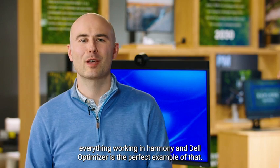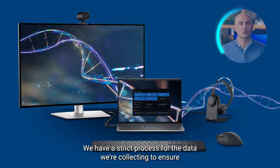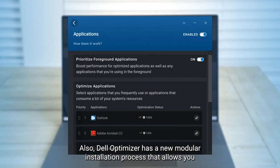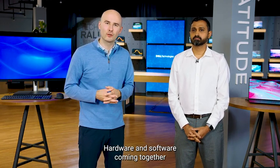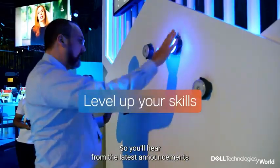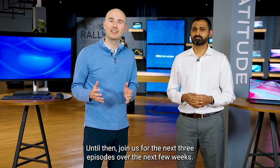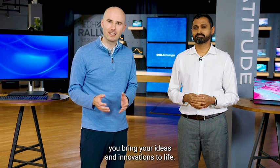Everything working in harmony — and Dell Optimizer is the perfect example of that. All products at Dell follow stringent security protocols, and Dell Optimizer is no different. We have a strict process for the data we're collecting to ensure your privacy and security. Dell Optimizer also has a new modular installation process that allows you to pick and choose the features you want for your environment. This is Dell Technologies — hardware and software coming together with an eye for business productivity, collaboration, and sustainability, all driving human progress. Be sure to come to Dell Technologies World this May in Las Vegas, and join us for the next three episodes where you'll learn about all the new Dell Technologies solutions that'll help you bring your ideas and innovations to life.